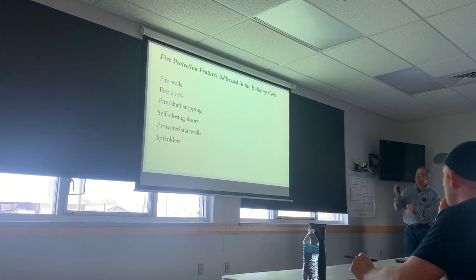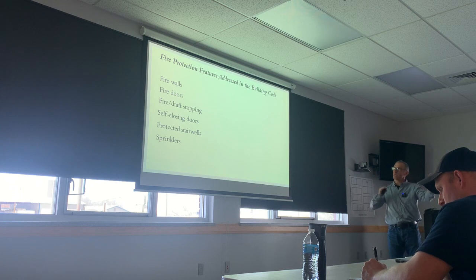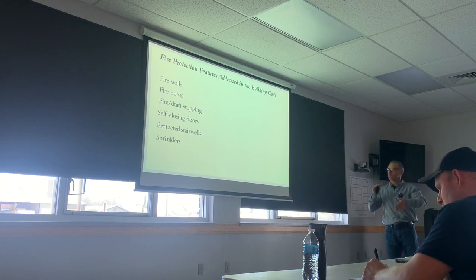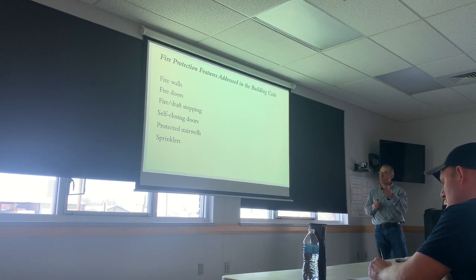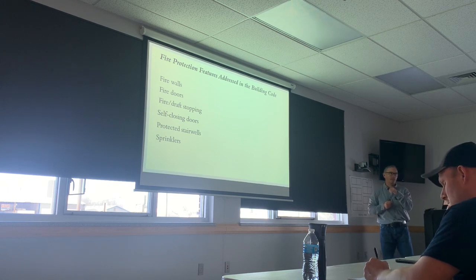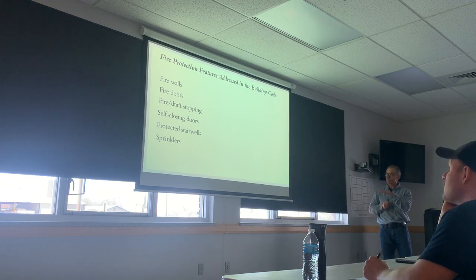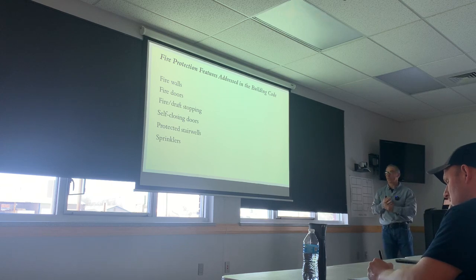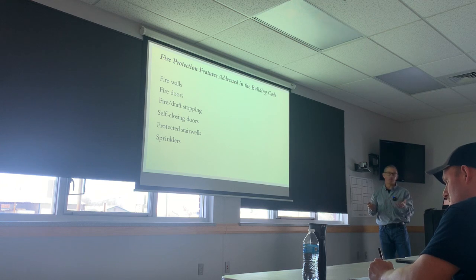The fire protection features we want to think about with center hall: firewalls — if it's really long, it'll be separated into two fire areas with a firewall and fire door. Fire and draft stopping will be particularly important in wood frame construction. Self-closing doors are important because when we address life safety, we're relying on those doors for shelter in place. Protected stairwells are a big decision point — if you don't have one, that determines your tactics. And does it have sprinklers or not? Where we're going today does not have sprinklers.